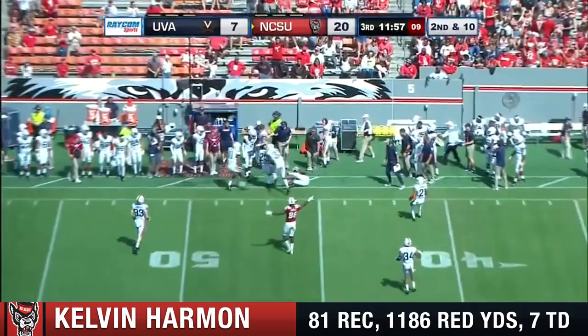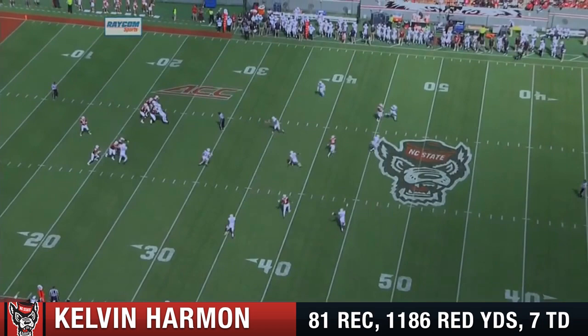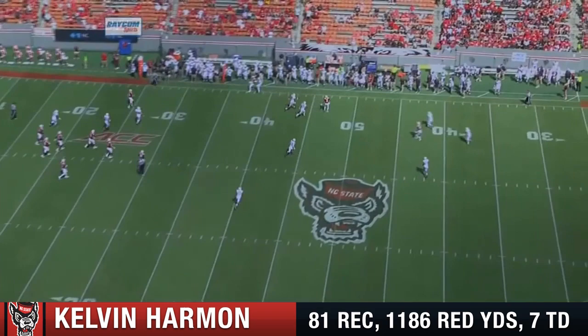And it is caught along the sideline — Kelvin Harmon. That's some freelancing by Finley. Virginia only comes with a three-man pass rush — only three are rushing, so eight are in coverage. But if you give a quarterback this long to free up, what happens is Kelvin Harmon finds a hole in that eight.